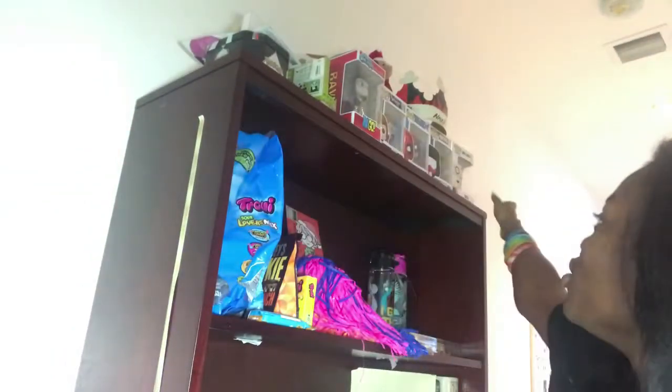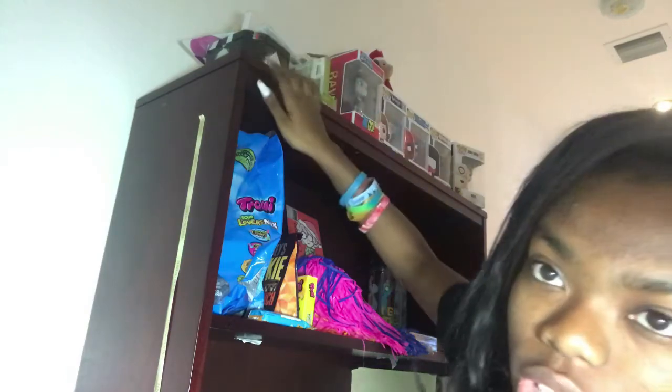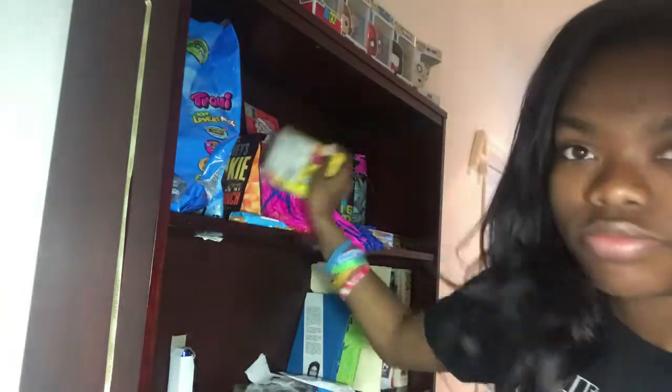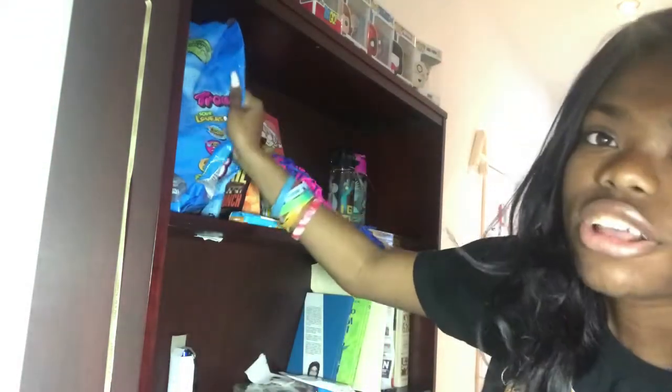Now we're up to my shelves. Up here are my Pop Vinyls — this one is my baby Soul wearing a Soul leader shirt, and here's Garnet, Spider-Man in his Homecoming outfit, Pidge and Raven, some Pokémon cards, and a little cute puppy. Moving down to where I keep my snacks: a box with granola bars and some Trolleys. As you can tell, I love Trolleys.